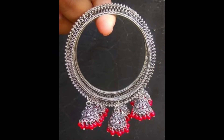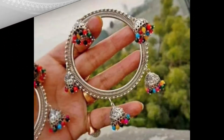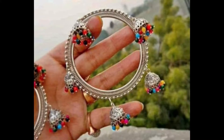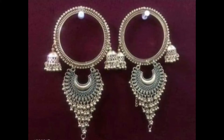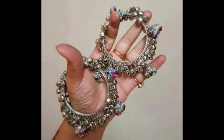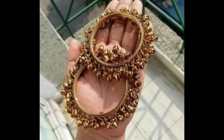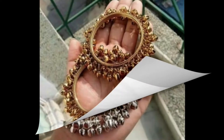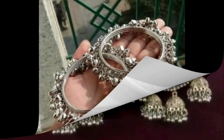They look so pretty and go very well with traditional dresses like salwar kameez, lehenga, and sari. In this video you will be able to see different types and different designs of bangles. These bangles are all of latest designs and they are easily available on many shopping portals. If you are interested in purchasing these bangles, please click the link given in the description box. Thank you for watching, take very good care of yourself, have a nice day, bye bye.